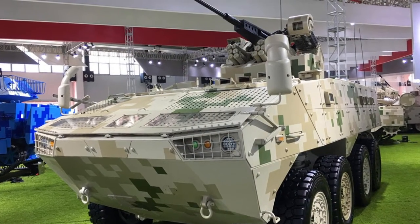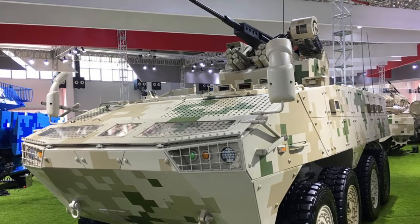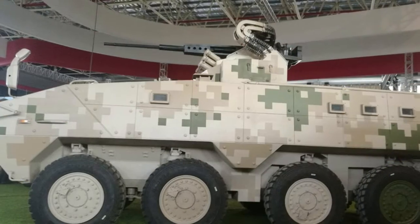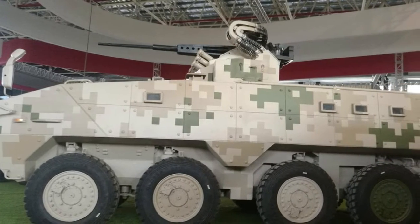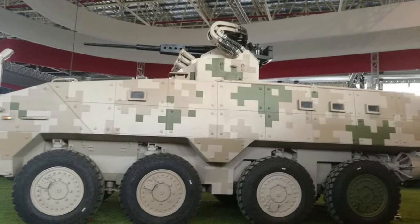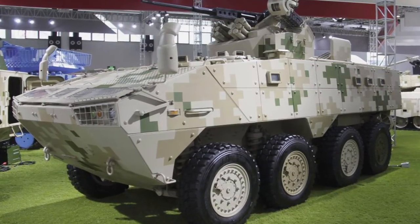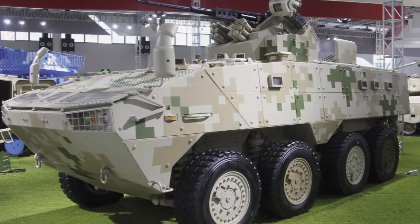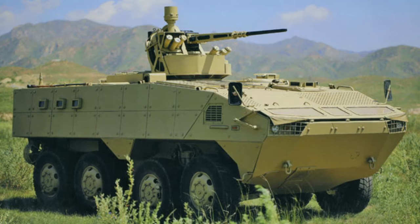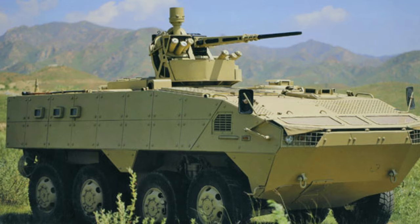The VP10 is protected against 12.7mm fire from the front and 7.62mm fire from the sides and rear. An add-on armor kit can be fitted for a higher level of protection. So even though the VP10 resembles the Patria AMV, which is one of the most protected APCs in the world, its protection is actually rather poor. In terms of protection, the VP10 loses to most modern armored personnel carriers.